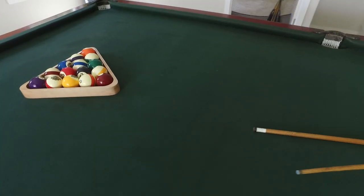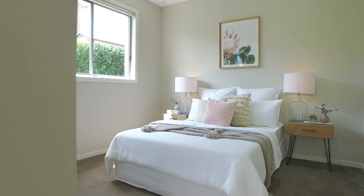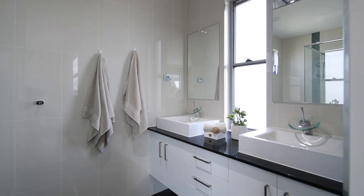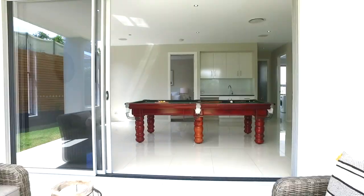High ceilings with ample amounts of natural light greet you as you enter the front door, with five generous sized bedrooms, main with walk-in and ensuite. The downstairs floor plan provides an opportunity for a second living space or teenager's retreat.